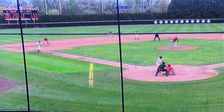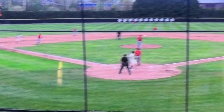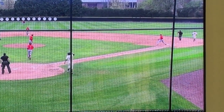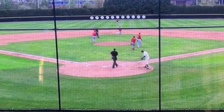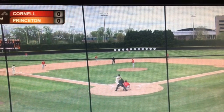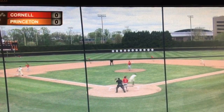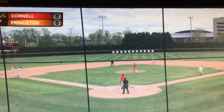Pitch by Willits, high chopper to third — that one fielded by Arndt, throw to first in time. And Cornell hangs on to win four to three. Chopper deep at third, great stop by Arndt, long throw across — and they get the out in the middle.